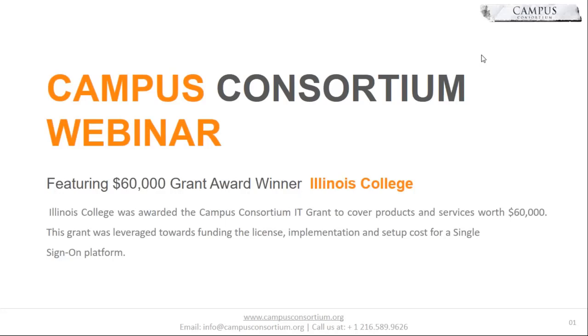Colleagues, good afternoon. It's a little bit over 2 p.m. here on the Eastern Seaboard. We have approximately a little over 50 institutions who have joined us today to learn about the grant program and how Patrick and his team have leveraged the grant towards their strategic IT objectives.